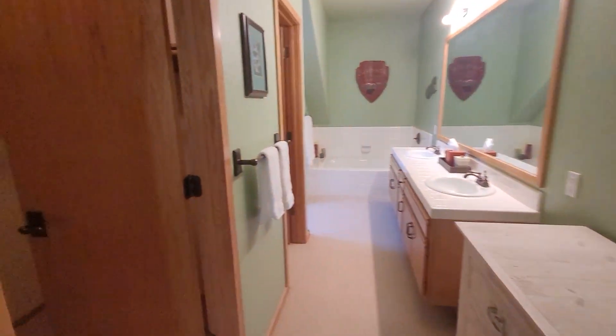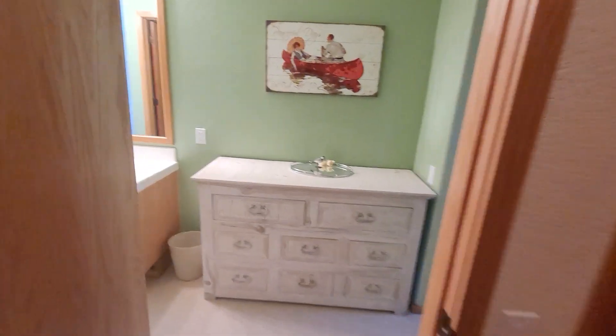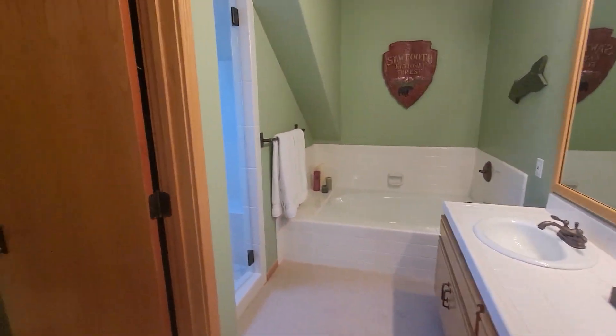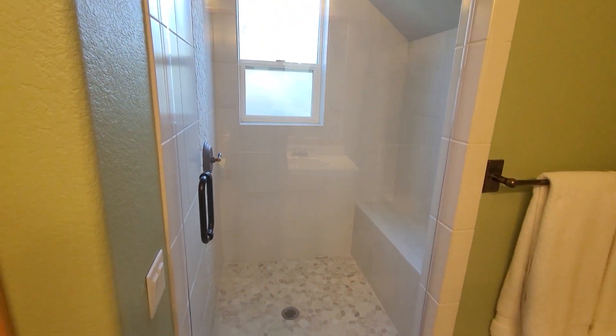Master bathroom. Closet. This is apparently a new shower.